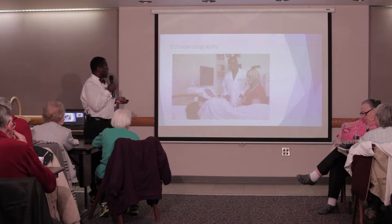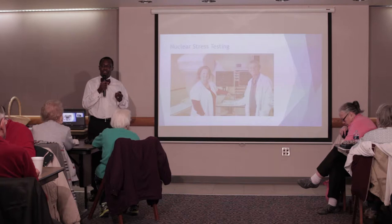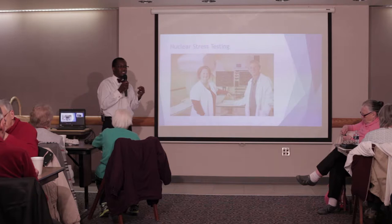Nuclear stress testing was also introduced. We used to have it on a part-time basis, but then it became a daily test — offered at least during the week every day. Nuclear stress testing figures out whether you have a blockage in any particular part of your heart muscle. You either walk on a treadmill or we give you medication to simulate exercise. Then you go through a donut scanner, we take pictures and compare before and after, so we can decide whether a particular area of the heart is not getting enough blood and determine what to do about it.